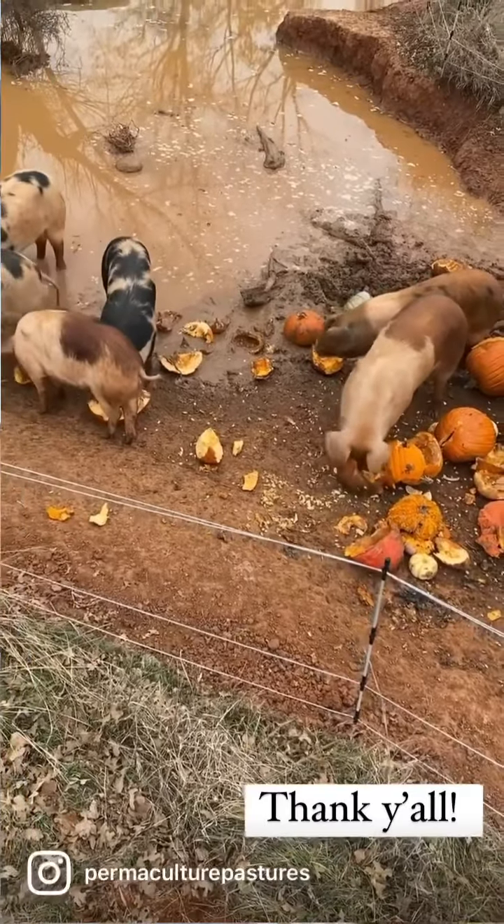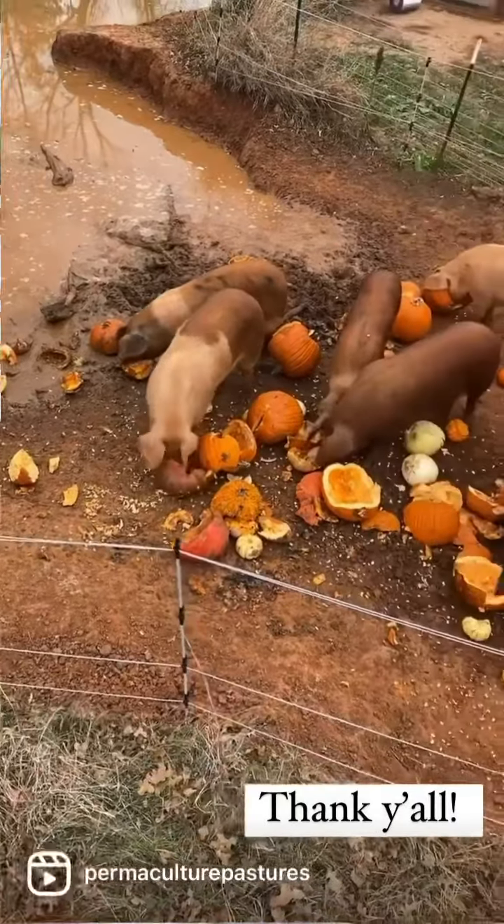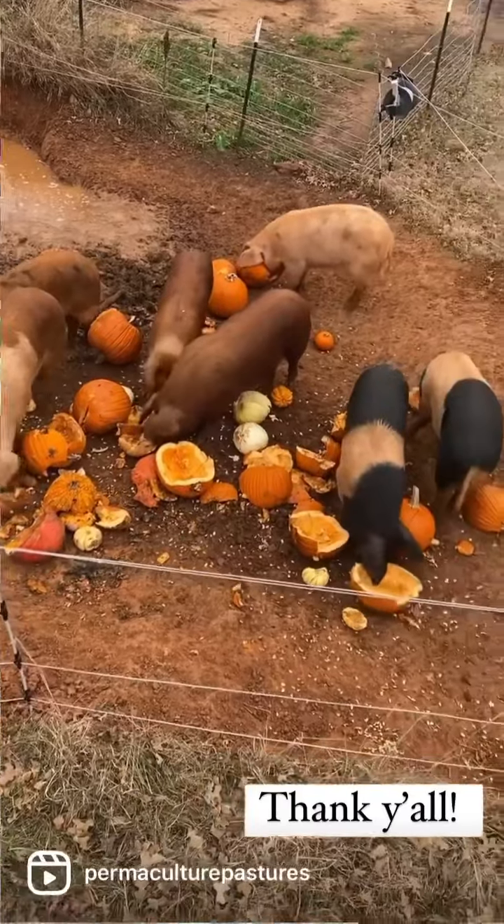This year we'll be collecting November 26th through December 2nd, and then afterwards we're going to have a big pumpkin party on our farm to thank all of you for helping us feed our animals and keep food waste out of the landfills.